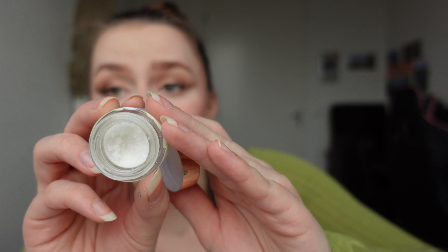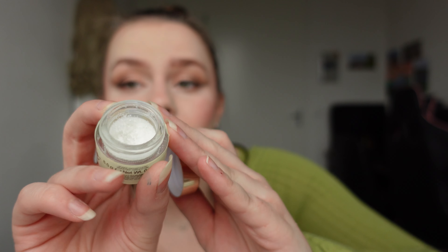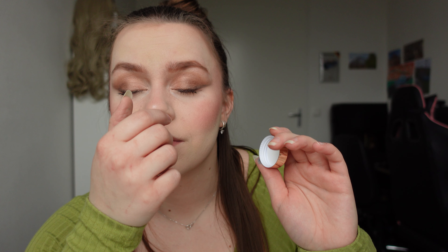I have actually used a lot of it already. It smells so good. It's just like a normal scrub. It doesn't have anything special about it. It's just very cute and pretty.